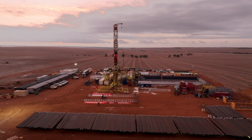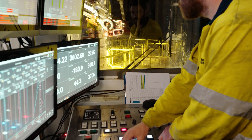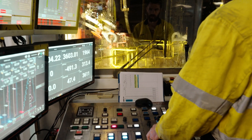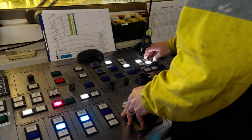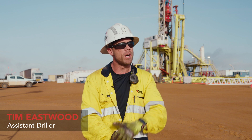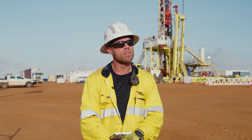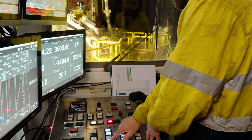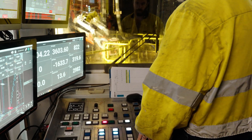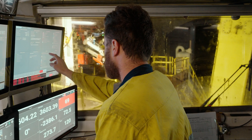Another key benefit to the rig is its automation and the safety that brings. It's got a very highly advanced operating system. The MinRes Explorer is highly automated compared to conventional style rigs I've worked on in the past. It can operate in three modes: manual, semi, and fully auto mode, so the driller can hit a button and the rig will just do the work he would normally perform.